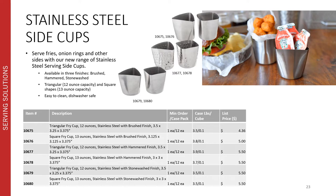We have quite a few new additions into our serving solutions collections for the 2021 catalog. One of these new additions are our new stainless steel side cups. These allow you to serve your fries, onion rings, and sides with a little bit of an updated style. They're available in two different shapes — triangular and square — in three different finishes: brushed, hammered, and stonewashed. They're all constructed of durable stainless steel, easy to clean, and dishwasher safe.